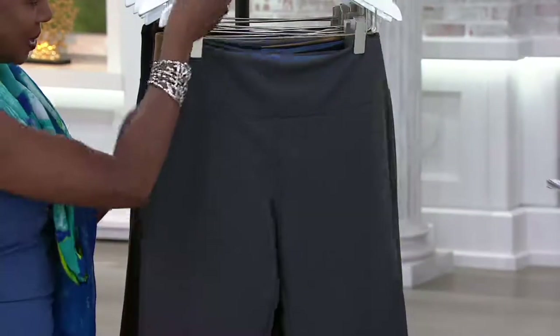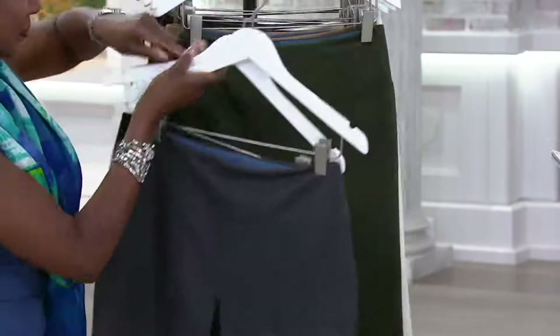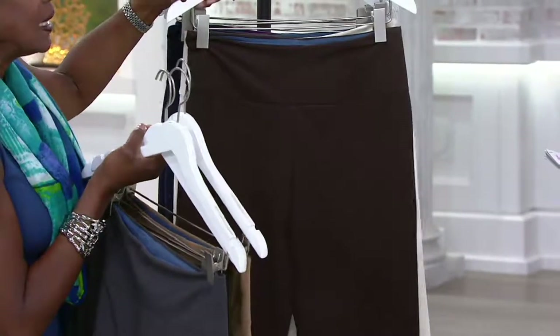This is the graphite. And we have all sizes, extra extra small to 3X. Here is the black, which I have on. Here is your olive — a fabulous, nice rich olive. Camel — I love this color, a real neutral. Chocolate.